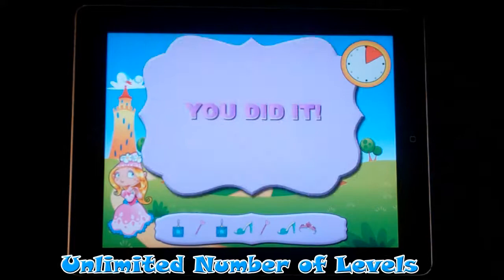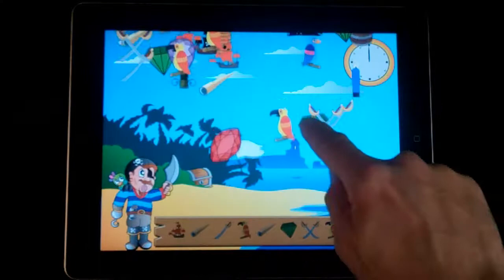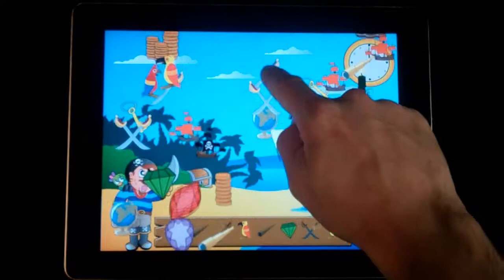The games have an unlimited number of levels, so children can continue to be challenged as long as they wish. We Princess Treasures and We Pirate Treasures are available now on the App Store. Visit our website at MunchkinGames.com for more information.